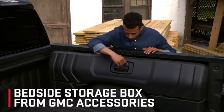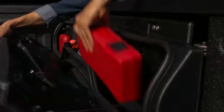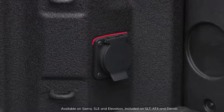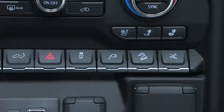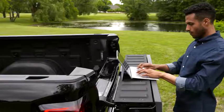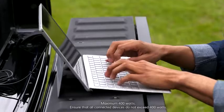When lockable storage is a priority, the available GMC accessories bedside storage box integrates securely to the side of the box. Sierra is outfitted with a 120-volt electric outlet conveniently located at the rear of the cargo box. With the ignition on and the switch activated on the instrument panel, it can provide power up to 400 watts — enough to power an electrical tool or computer.